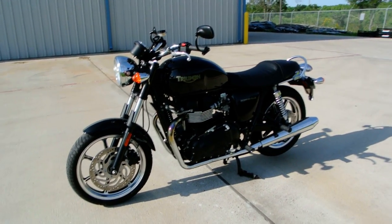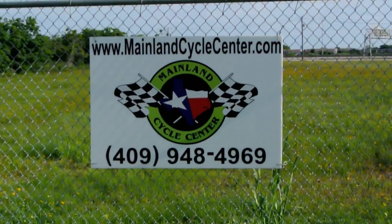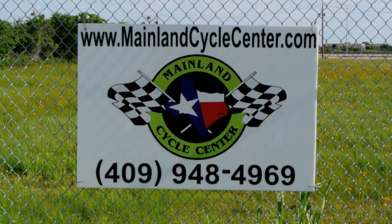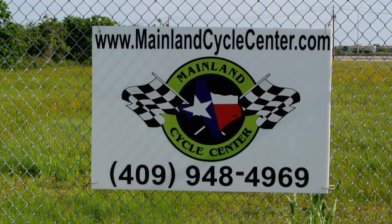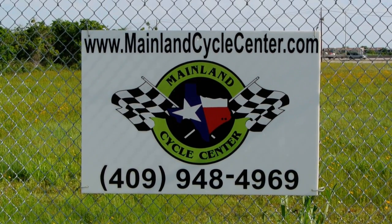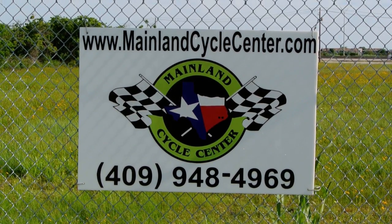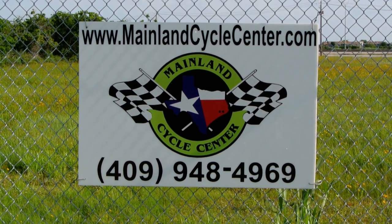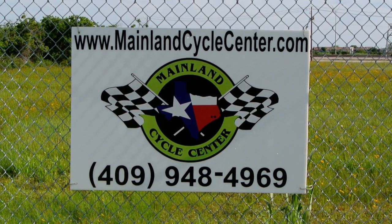If you're interested in this Triumph Bonneville, give us a call. We are Mainland Cycle Center, located about 30 minutes south of downtown Houston, just off I-45 in La Marque, Texas. Our website is mainlandcyclecenter.com and our phone number is 409-948-4969. We'd love it if you give us a call, shoot us an email, or even better come by and see us in person. If you have a motorcycle license and you're an experienced rider, we welcome you to take a test drive on this bike.